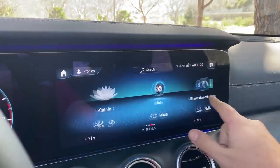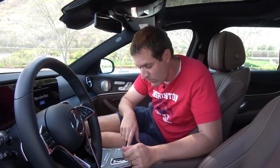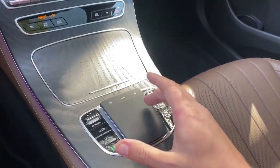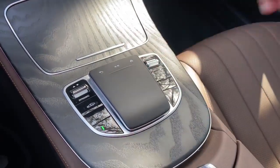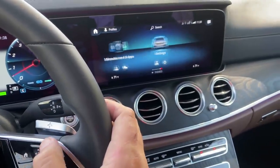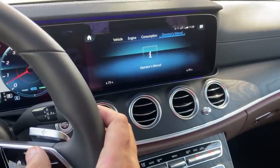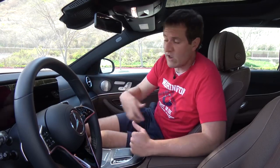One great thing about MBUX is how controllable it is. You can use it as a touchscreen — very responsive and intuitive — or you can use the control pad in the center to scroll around the screen and click on whatever you want. There's even a home button and a back button built into the pad. Or, if you want to operate it more conveniently while driving, you can use the controls on the steering wheel to scroll left and right, click on stuff, and navigate with home and back buttons. It can be used however is most convenient to you — you're not committed to any one input method.